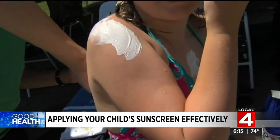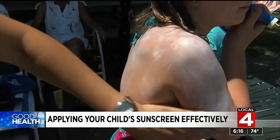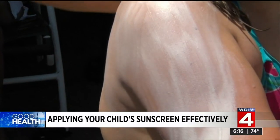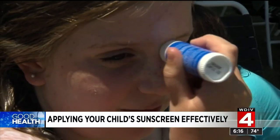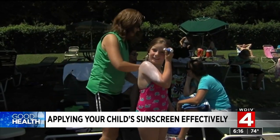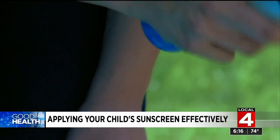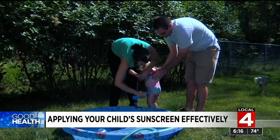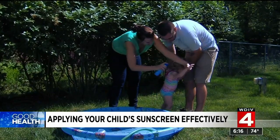Dr. Melissa Piliang, a Cleveland Clinic dermatologist, says regardless of the type of sunscreen you're applying to your child, you need to use enough that it requires rubbing in. Waxy sunscreen sticks are a good option for kids' faces because they go on easily, stick well, and won't run into their eyes. Kids and parents often prefer a sunscreen spray, but you need to make two or three passes to get a nice shiny coat and then rub it in.